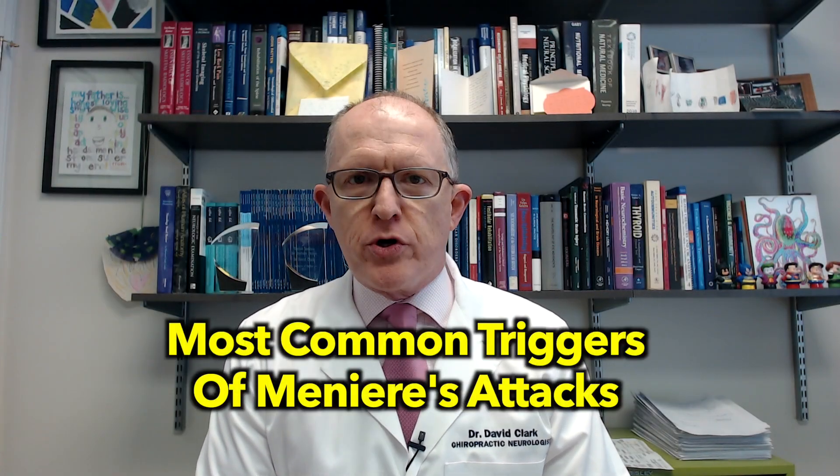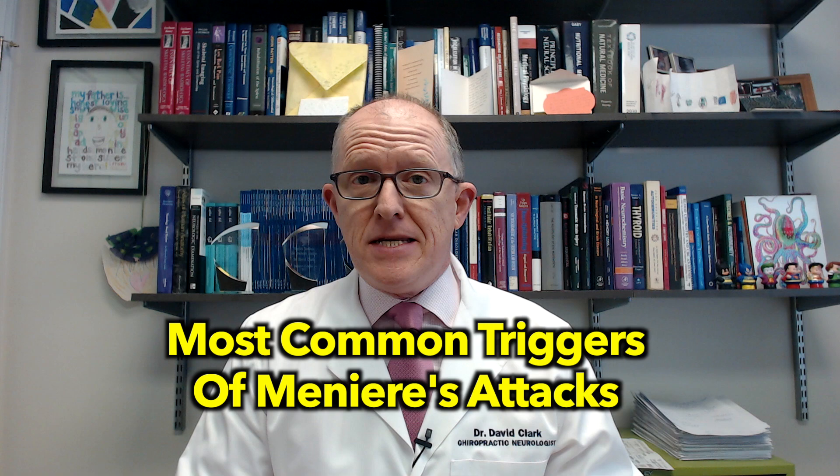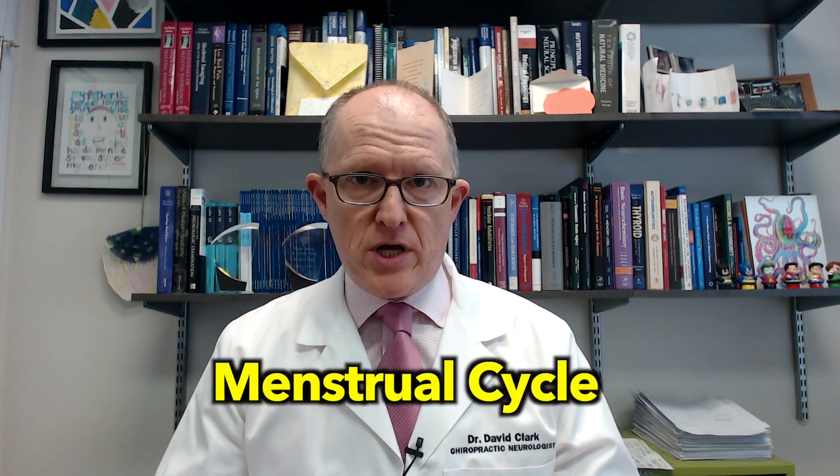Hey everyone, today's video we're talking more about the most common triggers for Meniere's disease attack, and today I'm talking about the menstrual cycle. First thing I want to say though is if you are having Meniere's disease attacks that correlate with the menstrual cycle — either the end, the beginning, or the middle — then your Meniere's is obviously not stable.